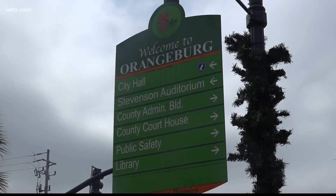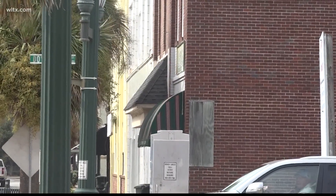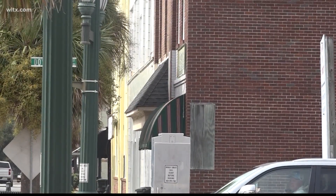The city of Orangeburg has a new facade grant program. The goal is to preserve historic buildings downtown while also giving them a cohesive look.